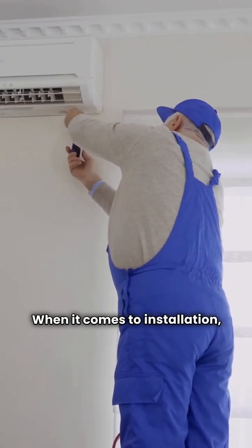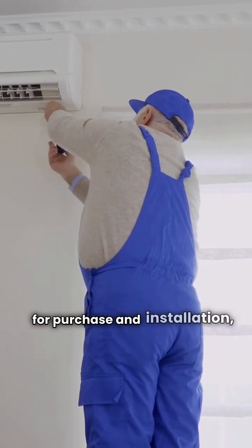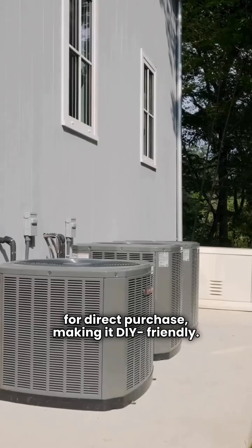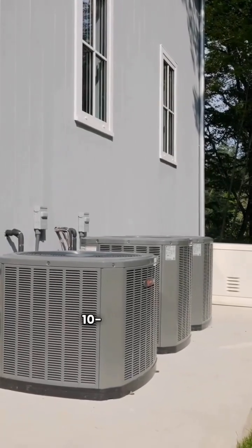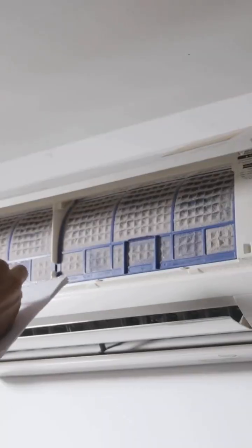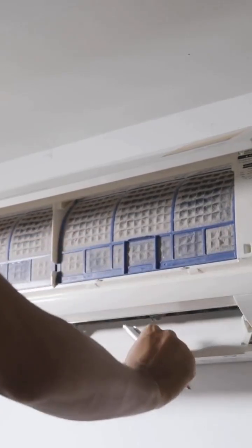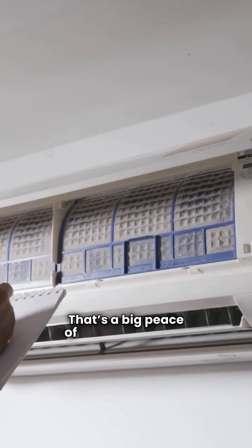When it comes to installation, Geocomfort requires a dealer for purchase and installation, while Miami Heat Pump allows for direct purchase, making it DIY-friendly. Both brands offer similar warranties with 10-year parts and compressor coverage for premium and high-end units. Geocomfort stands out with a five-year unit replacement warranty on their variable speed model, while Miami offers none — that's a big peace of mind for buyers.